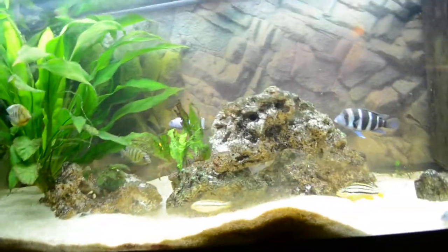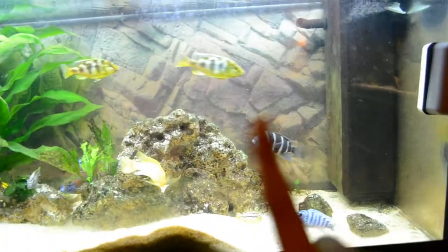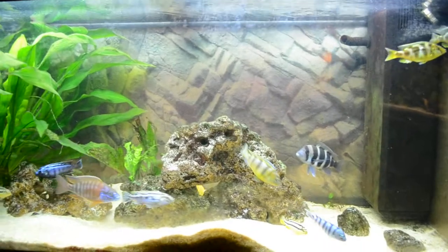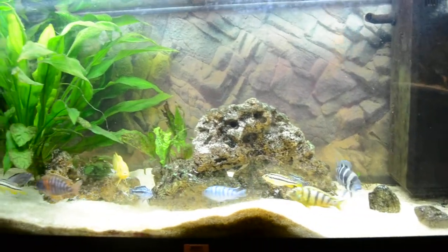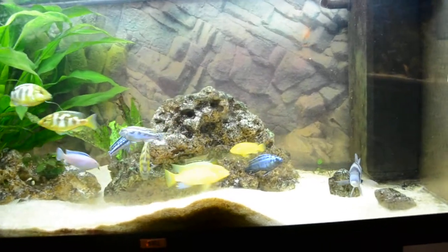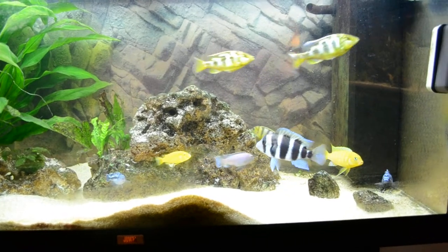By the way, the other Tutorial Tuesday is on discus care, so click the video right here and it will bring you to the video. Sorry if this video is a little bit late, but the discus care is going first on YouTube and this one is coming right after.